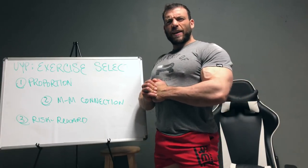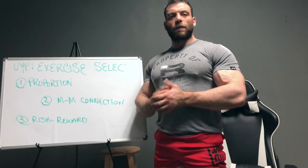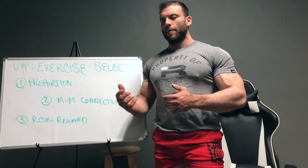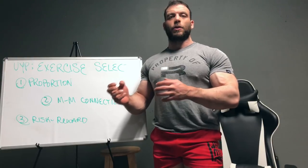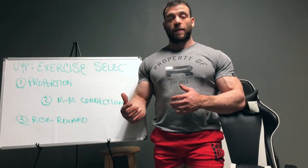What's up guys, Ben Pollock here, and we're about to get into the next installment of Unfucking Your Program. When we left off last time, we were talking about the basic theory behind incorporating some bodybuilding accessory work into your powerlifting routine, and so today we're gonna get a little bit more into the specifics.